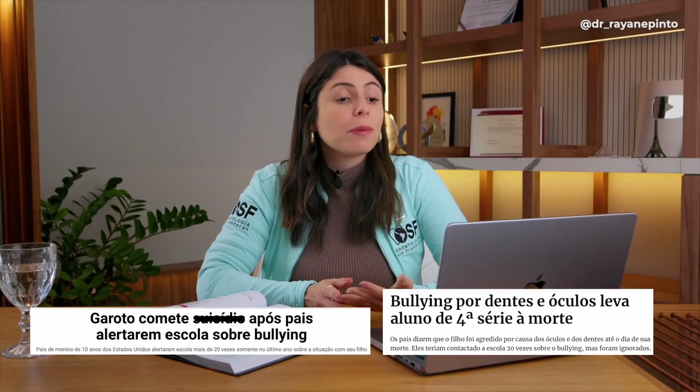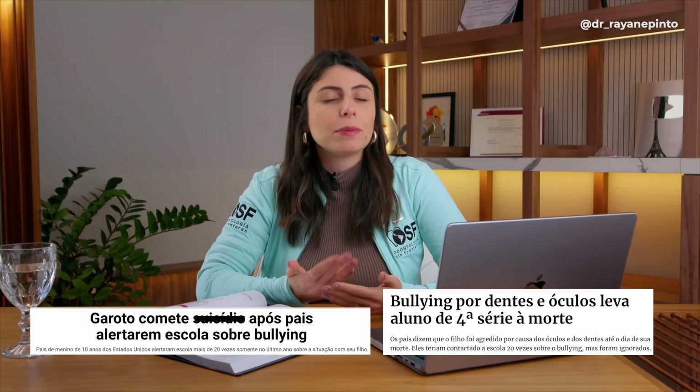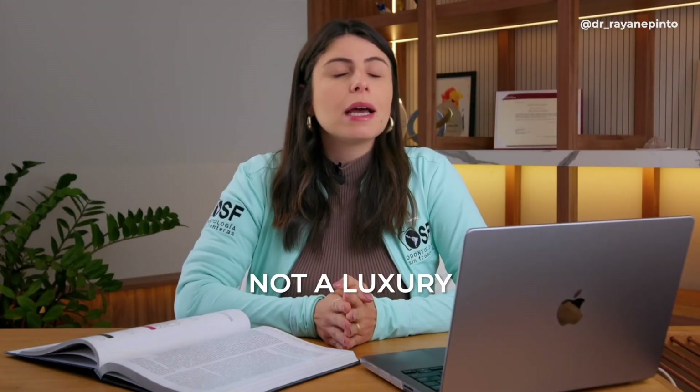I want to make it clear that treating malocclusion is not just a luxury. I'm bringing here a news story about a boy whose parents were warned he was being bullied because of his teeth and his glasses. The boy was attacked and got into fights several times; the school had contacted the parents about the bullying 20 times. The parents did nothing, and he went through the tragic episode of taking his own life. Interceptive orthodontics is not a luxury — it's a necessity.